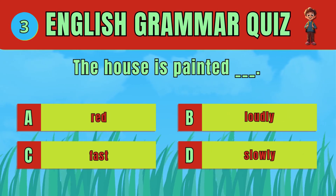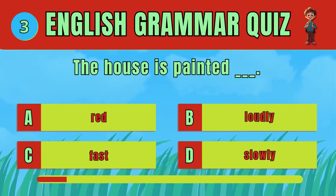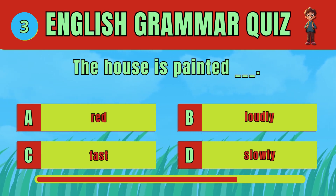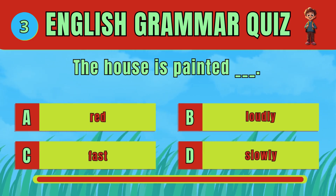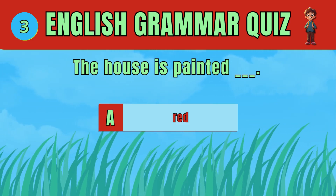Choose the correct adjective to describe the color of the house. The answer is A: Red. The house is painted red.